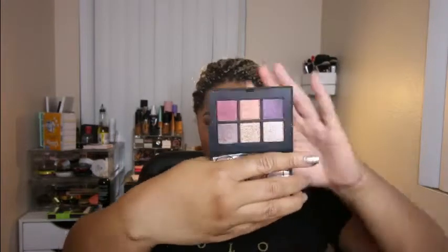Next up I got this little NARS palette — it says NARS on the front but the writing on the back is upside down. It is their Quartz Voyager eyeshadow palette, which comes with six shades. This was about $30. These are all shimmer shades, which look like this. We all know I love my eyeshadow palettes and my shimmer, so I picked this up.